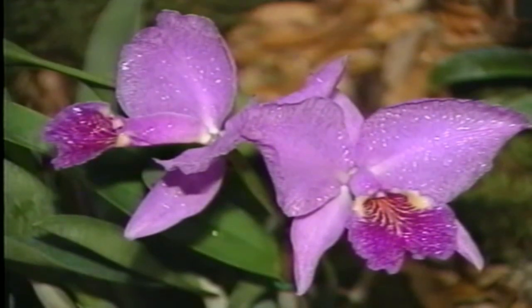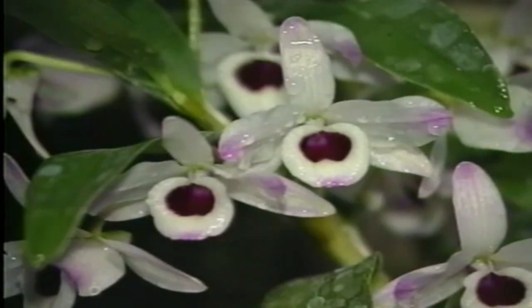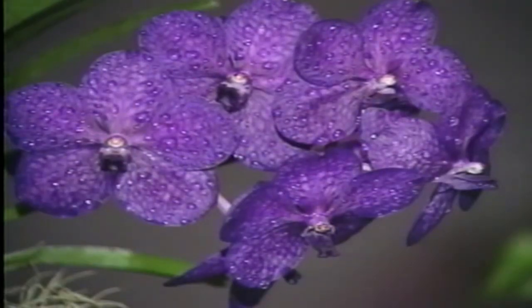The orchid family is one of the largest families of flowering plants. Although most orchids grow in the rainforest, in tropic climates, in the subtropics, you can even find them in the Arctic.